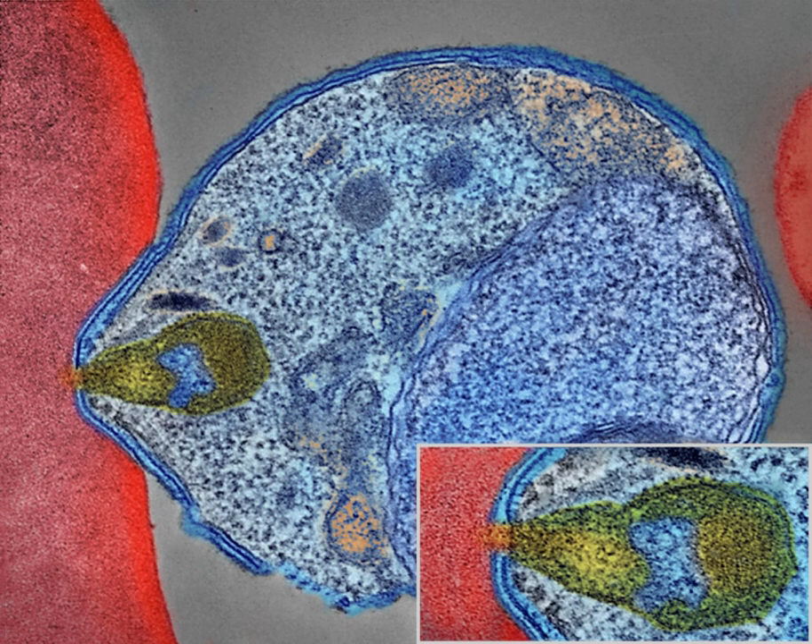Malaria parasites belong to the genus Plasmodium, phylum Apicomplexa. In humans, malaria is caused by P. falciparum, P. malariae, P. ovale, P. vivax, and P. knowlesi.